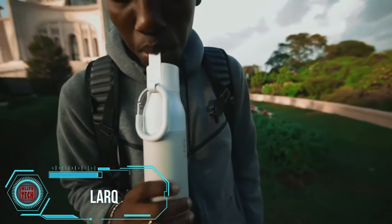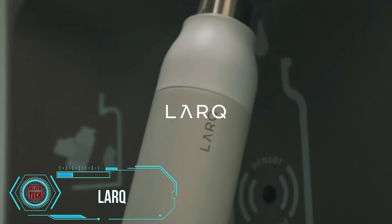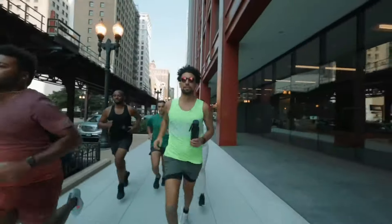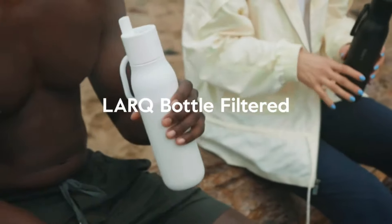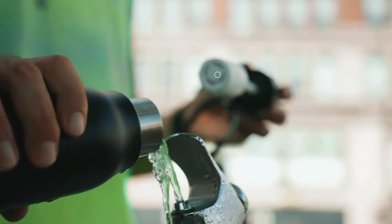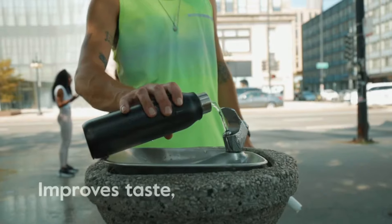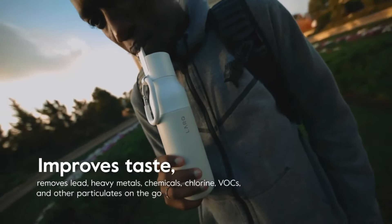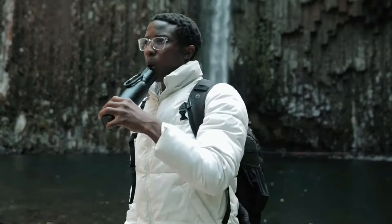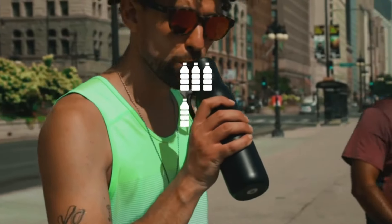The LARQ water bottle is an innovative solution born from sketches on paper napkins, now boasting 12 patents and annual sales nearing $20 million. This smart bottle features a purification system that efficiently removes up to 99.99 percent of harmful microorganisms and contaminants, making it a sustainable alternative to conventional plastic bottles in the face of the world's plastic waste crisis — with 275 million tons generated annually.